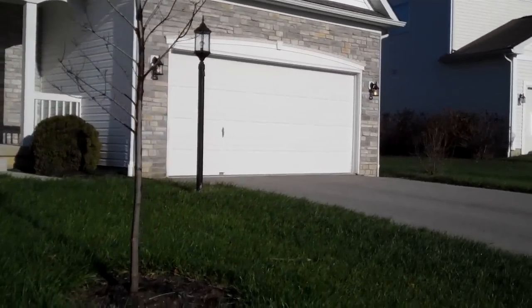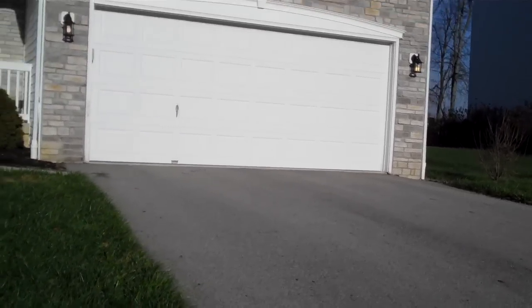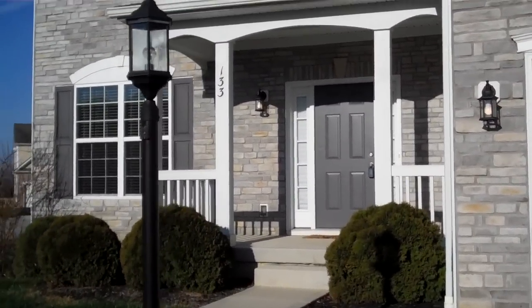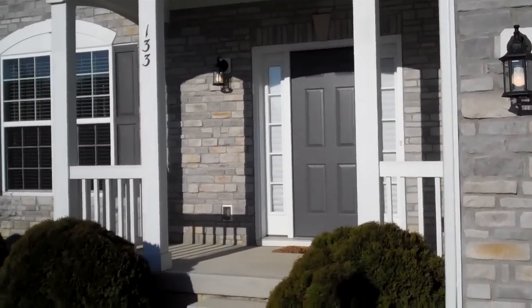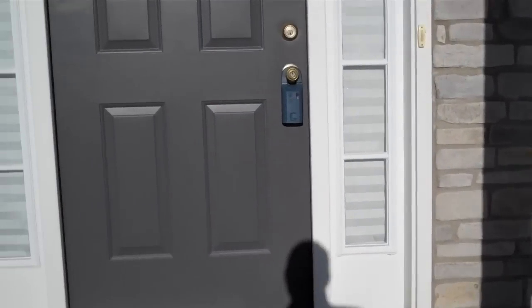You're going to notice a lot of upgrades in the lighting packages, flooring, the plumbing fixtures, and appliances. This is an absolutely gorgeous home. We're really lucky to have this one, and we're looking forward to helping you make it your home. So we are coming in the front door now.